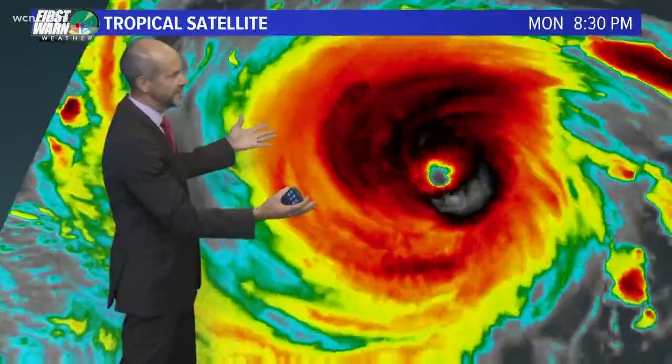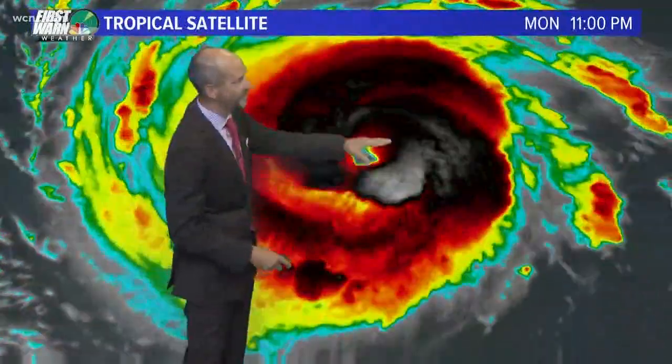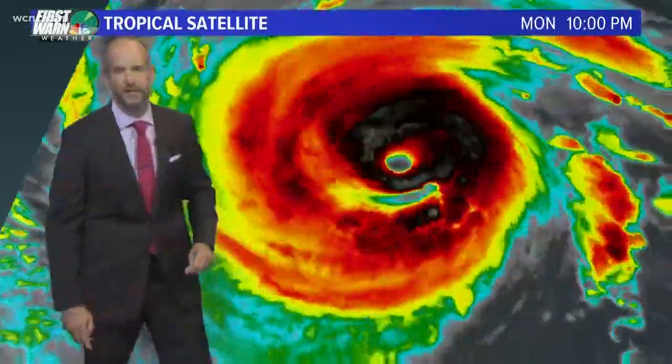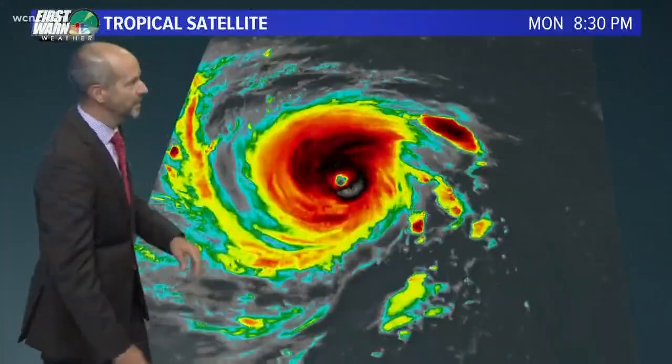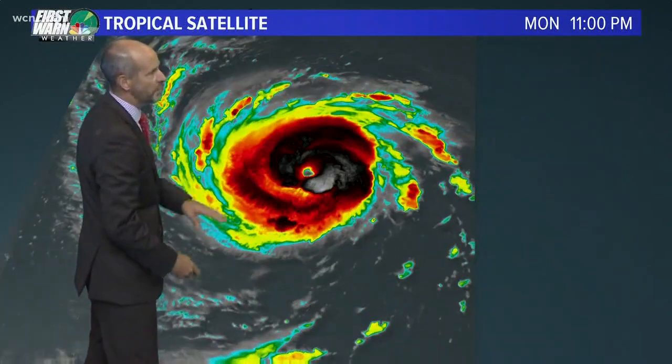Notice how the brighter colors, the dark blacks and the whites, which are indicating cold cloud tops, went away for a while, but now they're coming back and they're wrapping around the center of circulation there. You could see a very healthy-looking storm. Now there was a little bit of a push on the right side there, but that's gone away.